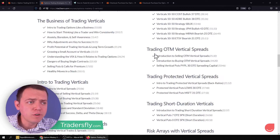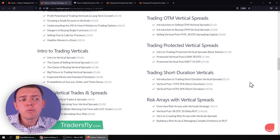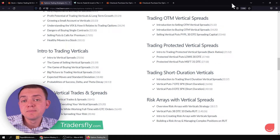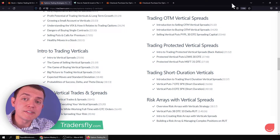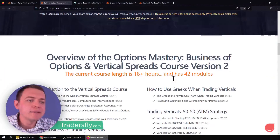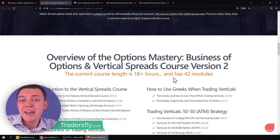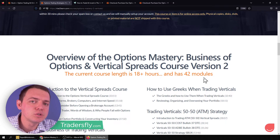We do an overview of the trade strategy, then an example overview, and we'll continue to add more examples. So if you are interested in grabbing this course, definitely check it out — we've got the sale and promotion going on right now. Always keep learning, and make sure you get it before November 30th. This is your reminder: it's really the last day to grab the course and continue to learn about vertical spreads.